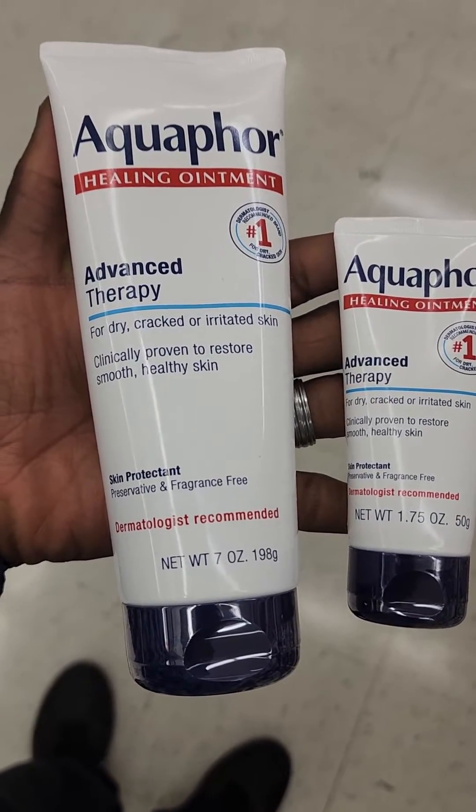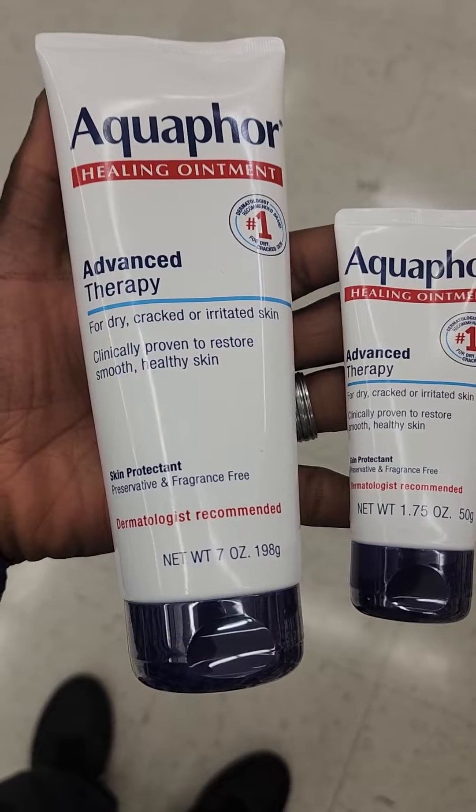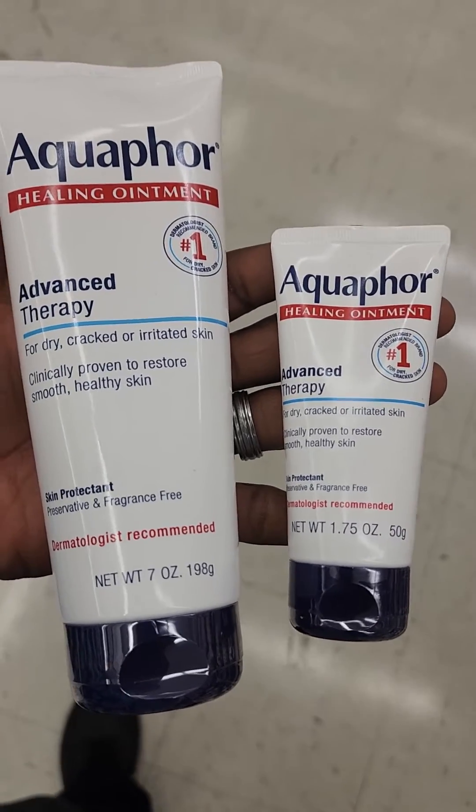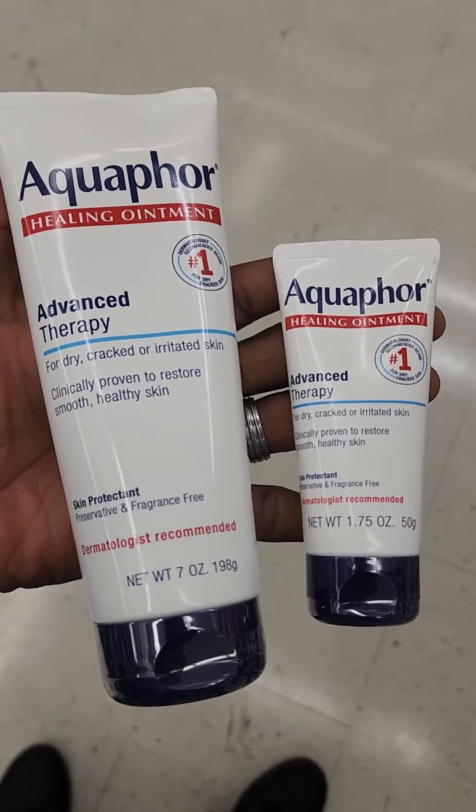The ointment on the left, the hand lotion, is 198 grams and the cost is $15. The one on the right is 50 grams and the cost is $8.